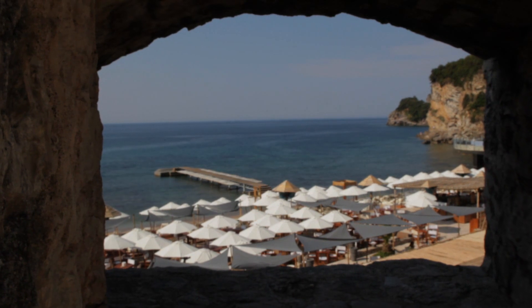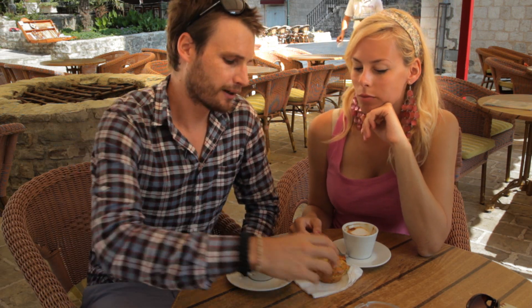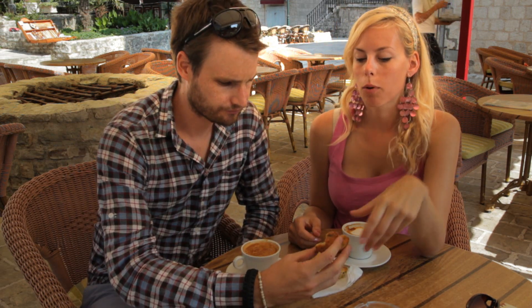We've spent the morning walking around the old town. It's been really cool to see. We've been asking the locals if they have any local dishes, snacks, something like that, and it doesn't seem they have that many. But we did find something — this is a porja.